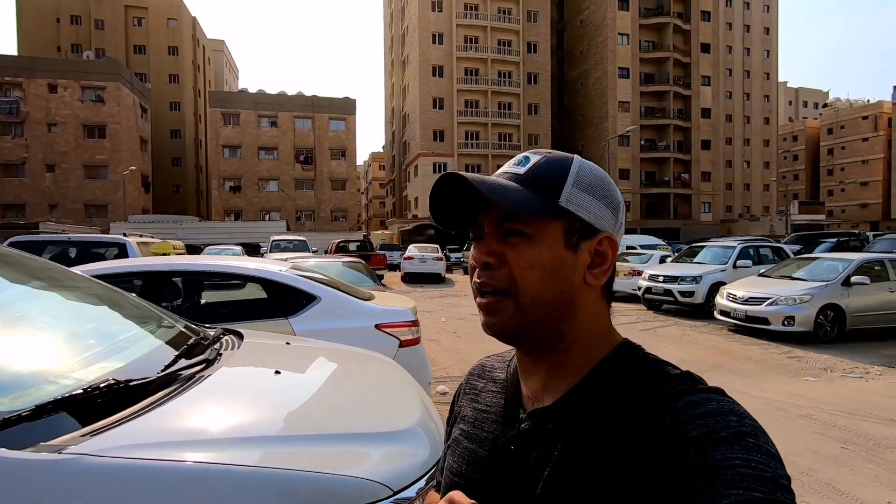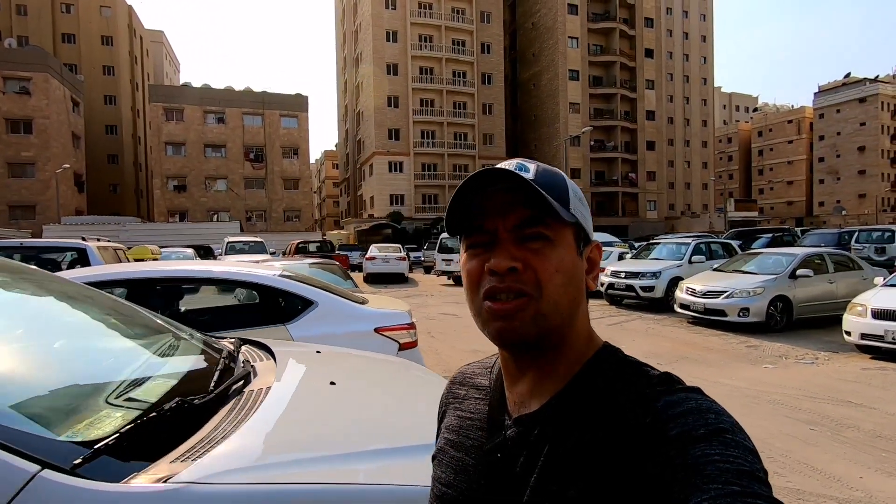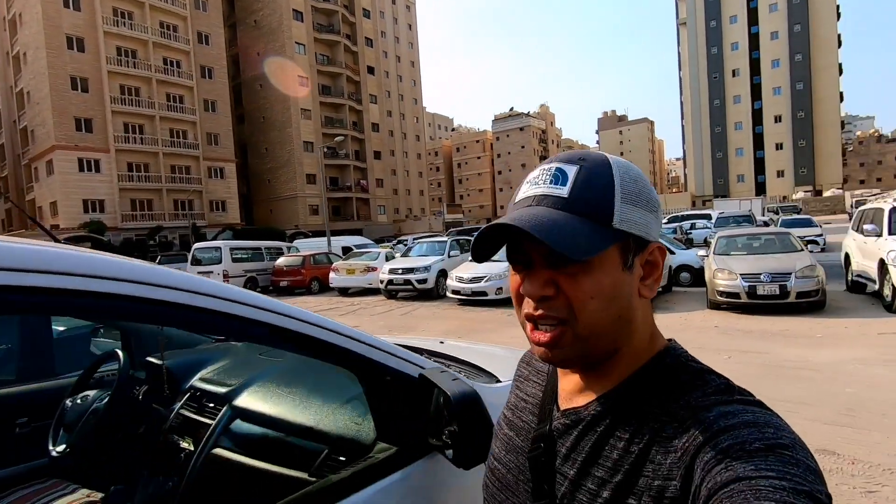At yung mga price naman po, siguro 50 to 75% — madalang yung 90. Yun yung mga nagsasara na, na tawag dito na store. Tara, samahan niyo na ako.